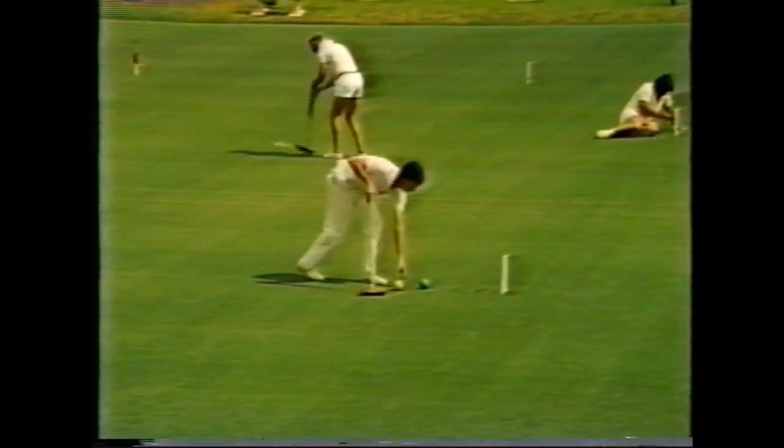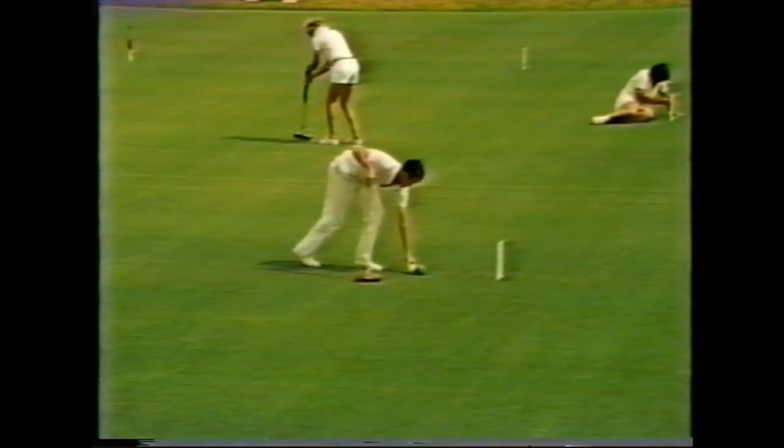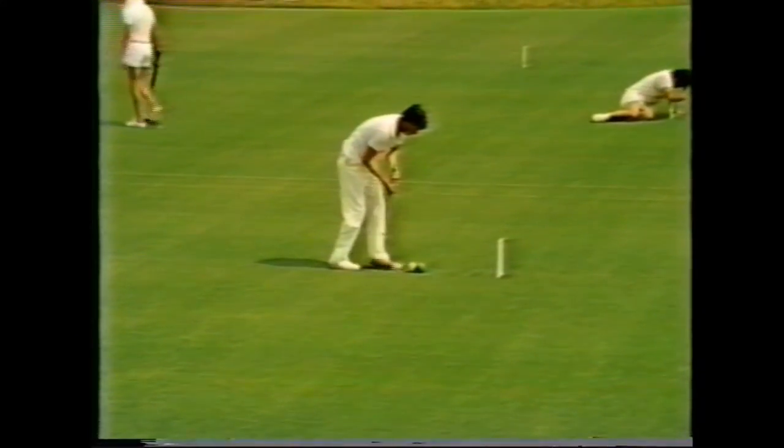Starting at the second wicket, Nigel Aspinall, currently England's and the world's number one ranked player, will describe the four-ball break.